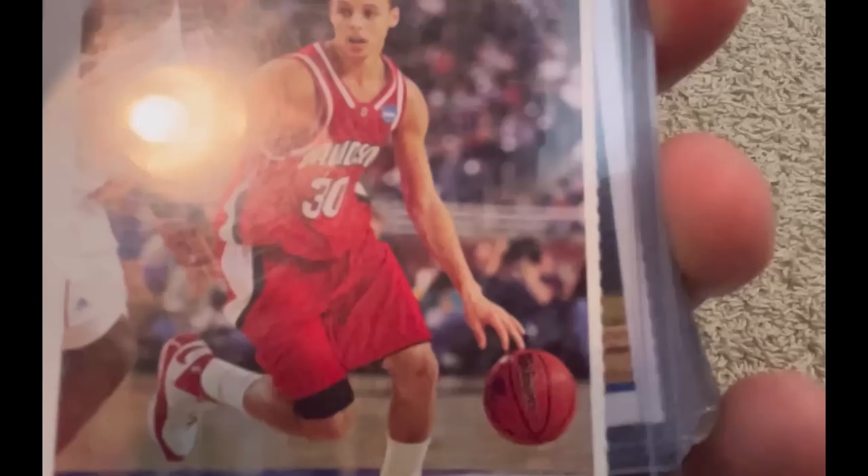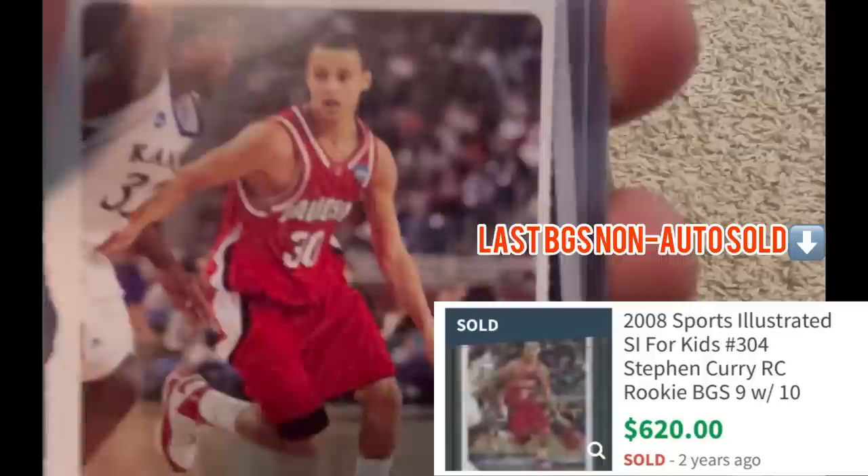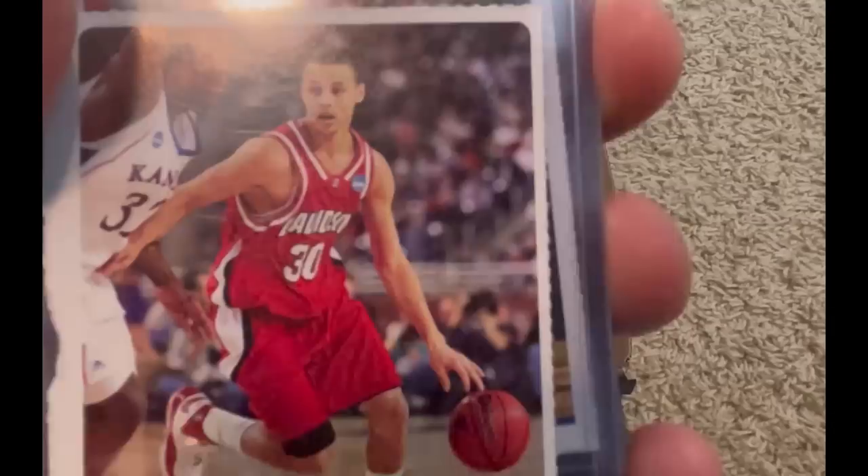Unfortunately it does have a little chunk out of it on the side, which these can have because kids like myself a long time ago were just ripping them out and not really caring — not realizing that that one chunk could be a difference of about a thousand dollars. These grade in a 10, they are worth serious, serious money. Even in a nine they're still worth serious money. Anything below that, you're probably better off just keeping them raw.